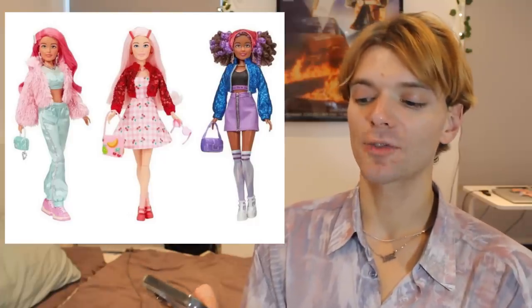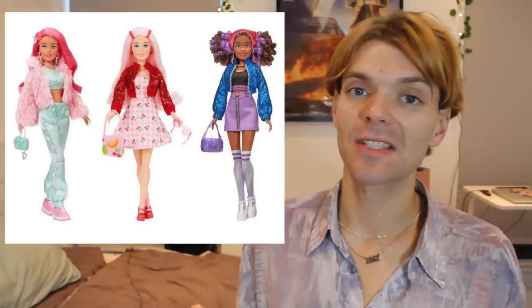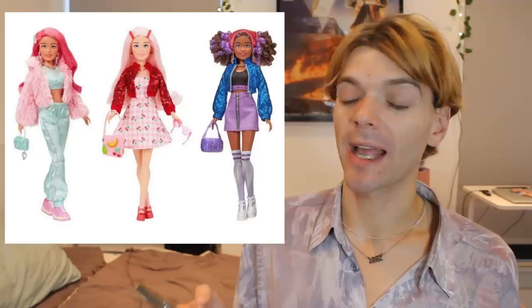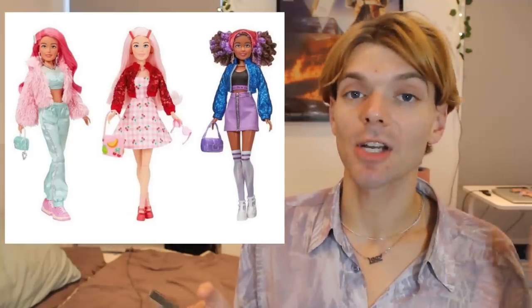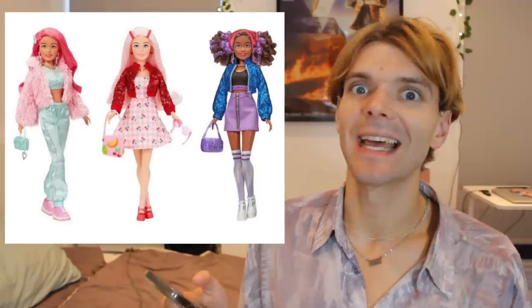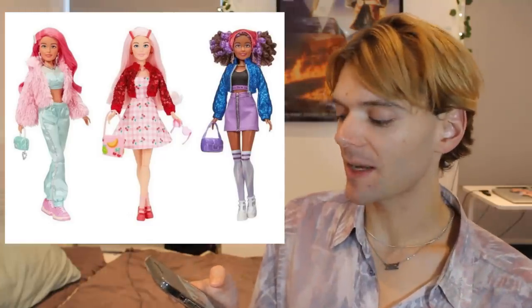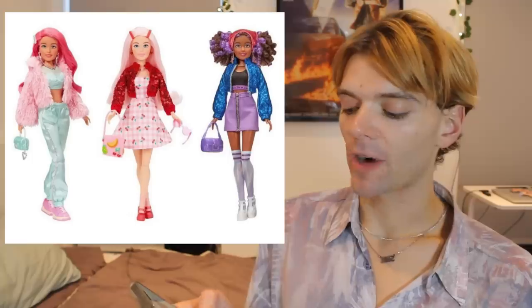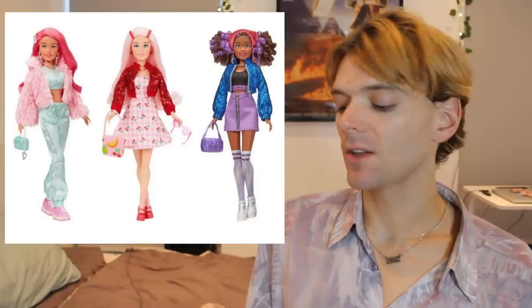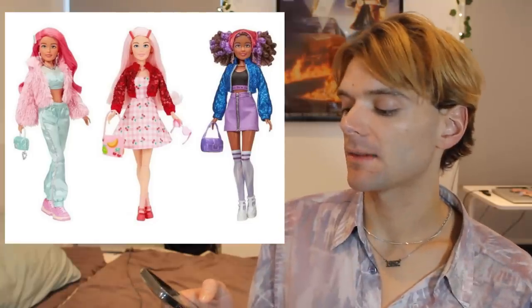Next up we have Dream Ella Extra Icon dolls. When I saw these dolls I was like, oh my goodness, the rivalry between MGA and Mattel continues. MGA is bringing out the big guns — they are coming for Barbie's gig. They've literally named a doll line something extra, but added an extra word at the end so it's Extra Icon. Obviously it's meant to be ripping off the Barbie Extra line, and you know what? They're doing quite a good job at it. I love the one in the shiny tracksuit trousers and the fluffy jacket, and I also like the one with the knee-high socks. These dolls are adorable, and the Dream Ella line is very reasonably priced, which is always a bonus.